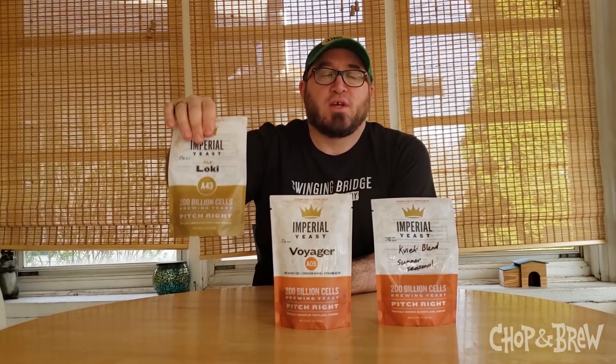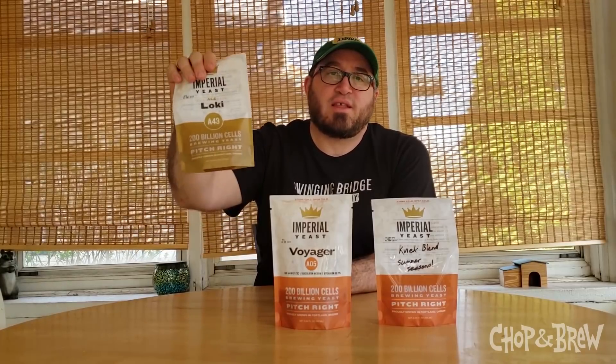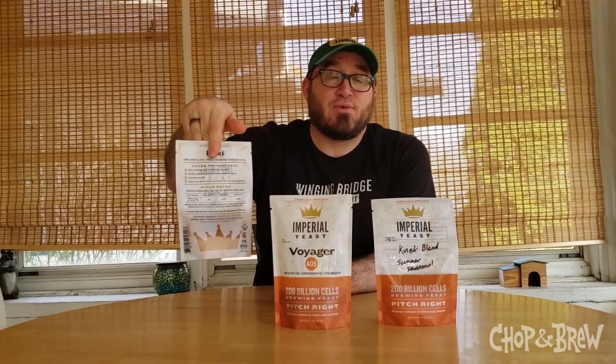Some of the things that we're going to be brewing in the next couple of weeks and months have a lot to do with these Imperial Yeast strains. The big news is that their Loki strain has gone year-round. It used to be a seasonal. It was very popular, as you can imagine — all things Kveik are these days. So this is their Norwegian Vos Kveik strain. You can ferment from 60 to 100, the wide range of things that Kveik can do. Between this one and this one, we'll talk about in a minute.